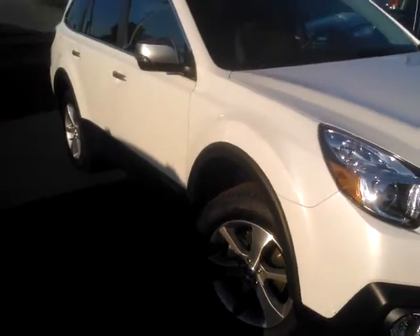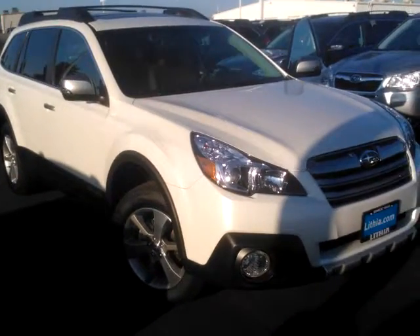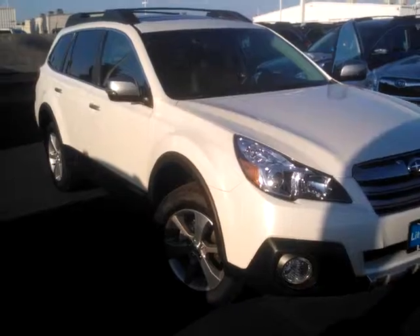There you have it — Special Appearance Package Outback. Ed Monson, 559-905-0102. Thank you.